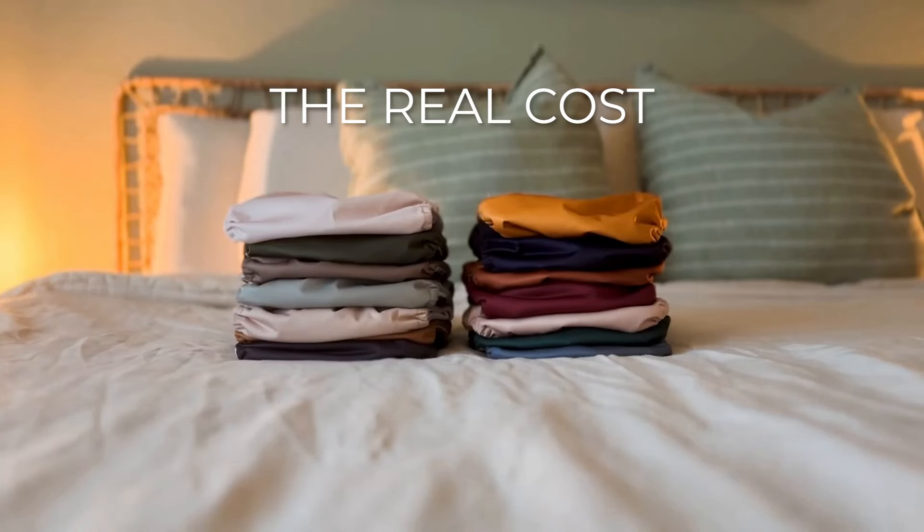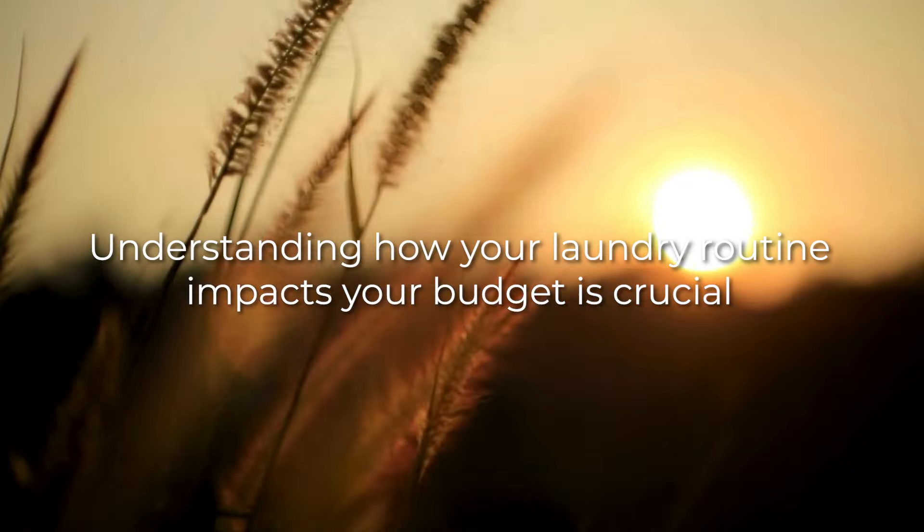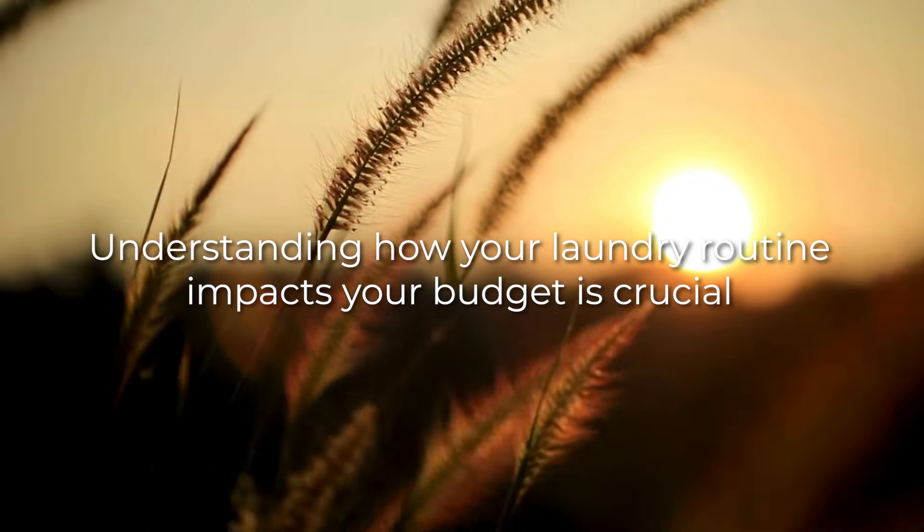Today we're diving into a topic that many parents consider before making the switch to cloth diapers: the real cost of cloth diaper laundry. Whether you're a seasoned cloth diaper parent or just starting out, understanding how your laundry routine impacts your budget is crucial. So let's get started.